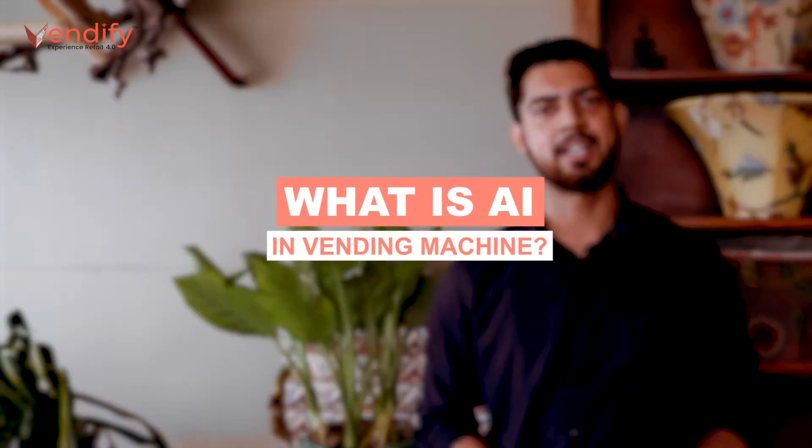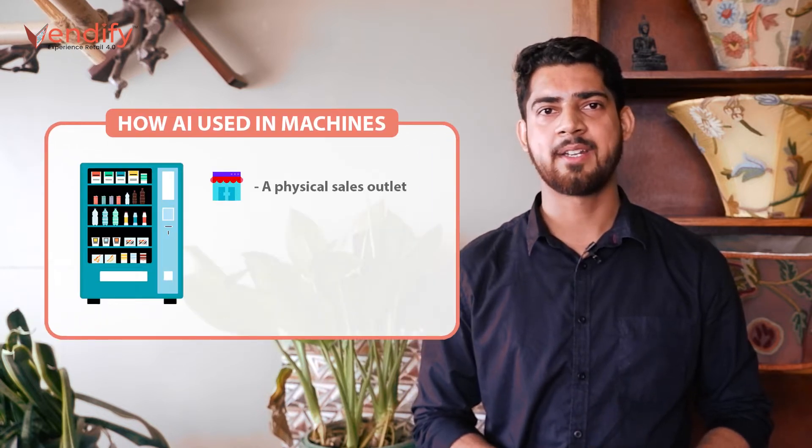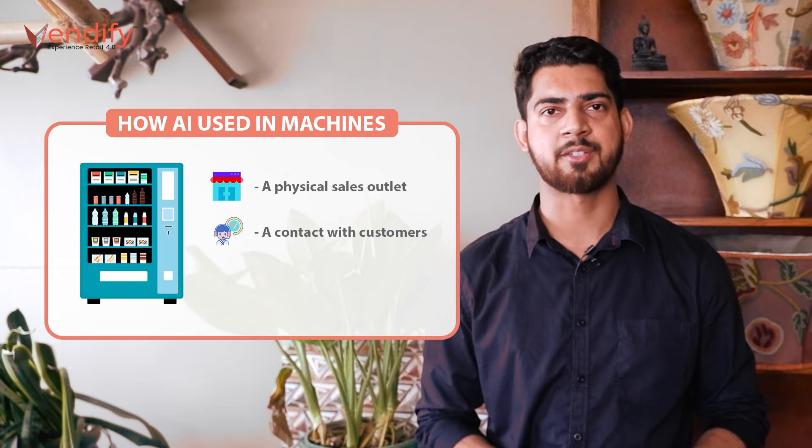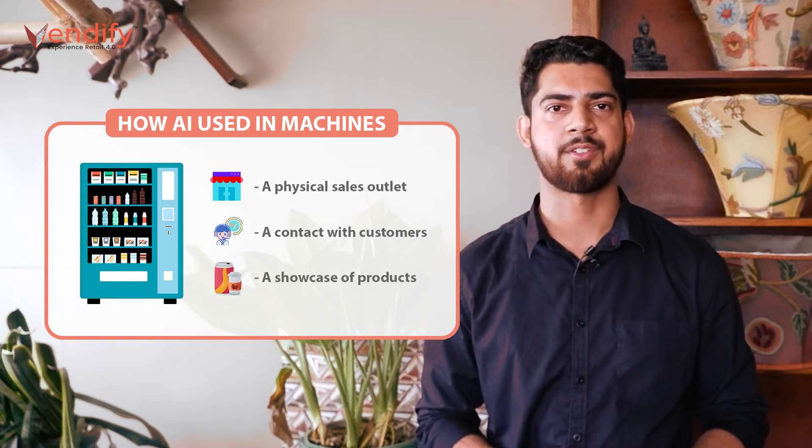It relies on huge amounts of data to understand why people are buying, and it takes even more to figure out why they switch and what makes them buy more. Nowadays, Coca-Cola has an extensive product range, so gone are the days when success was mainly about getting people to choose Coke over Pepsi. There are three different aspects to how Coca-Cola uses AI in vending machines, each reflecting one of the three main functions a vending machine fulfills: a physical sales outlet at a location with high demand, a contact point with loyal customers, and a showcase of different product choices.